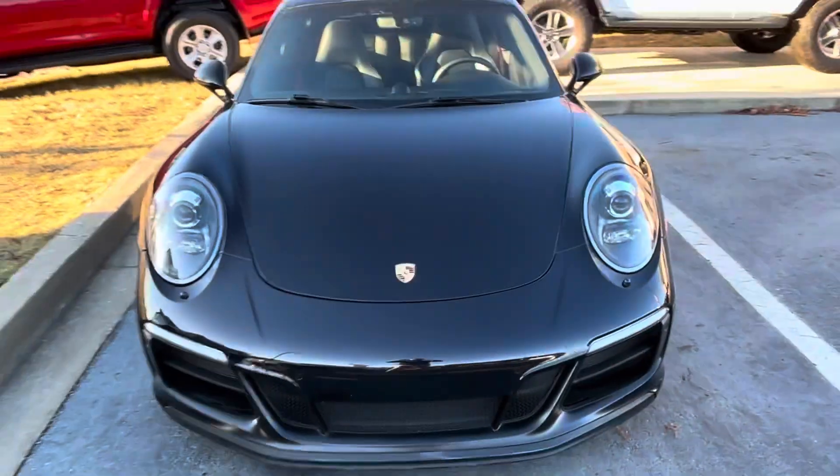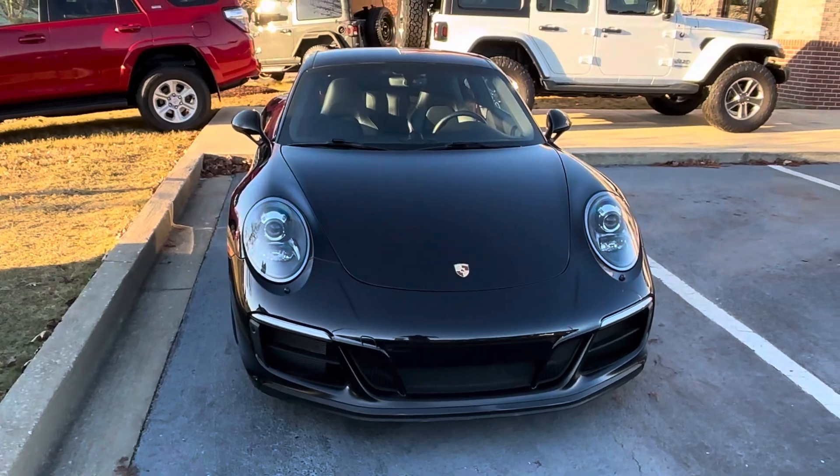I believe I showed you that. You know the front — it's a super nice vehicle. Let me know if I can do anything else for you. Thank you.